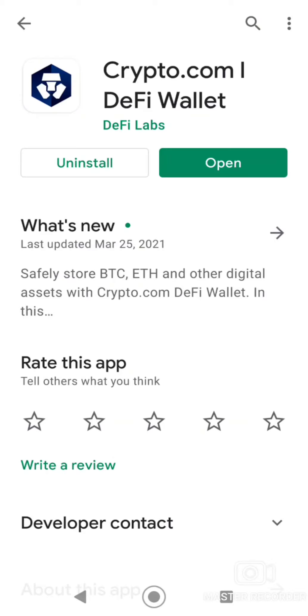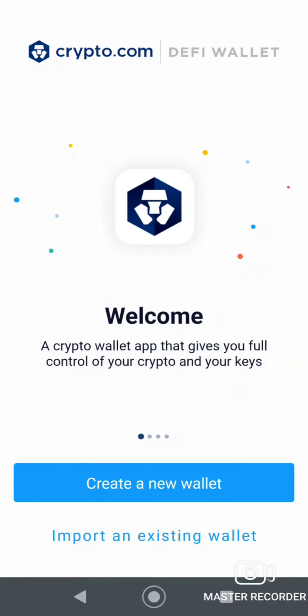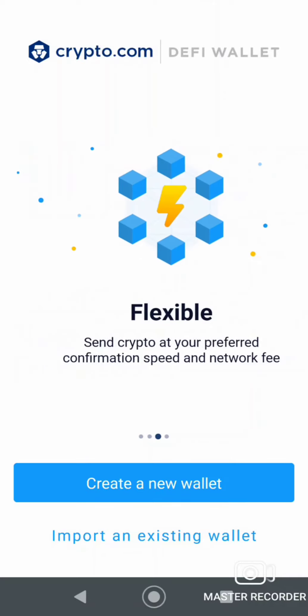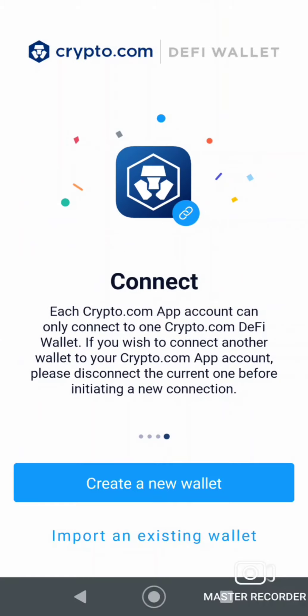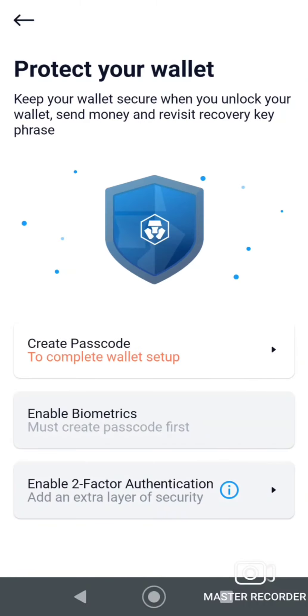I just installed the DeFi wallet from the Google Play Store. I'm going to click open. Looks like I have to create a new wallet — I don't have an existing one. I'll go through the legal terms and create a passcode.